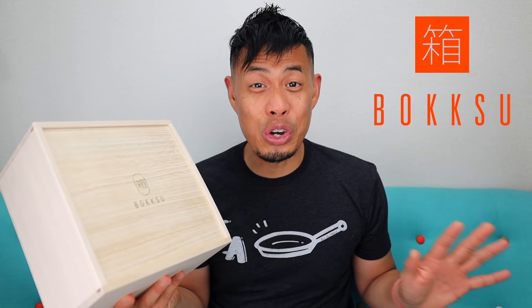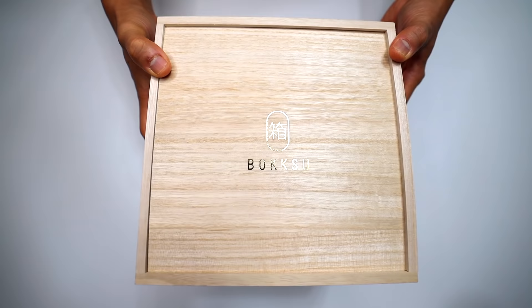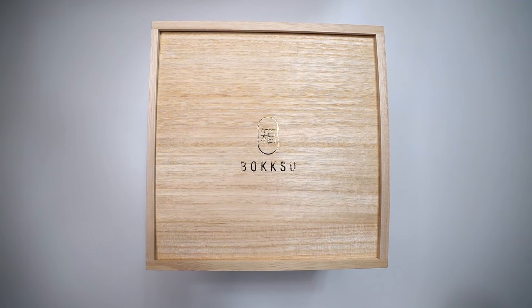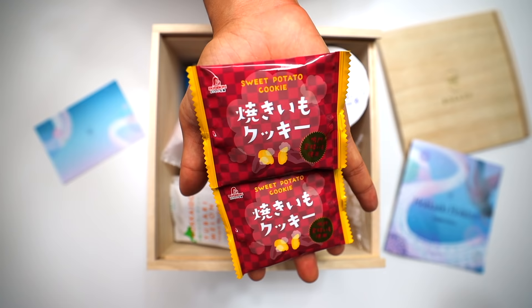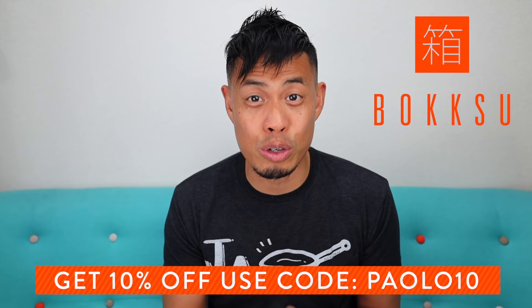Quick shout out to our regular sponsor Bokksu. Bokksu provides a gourmet experience of Japanese snacks delivered to your front door — a perfect holiday gift for those who love Japanese snacks and culture. First time users get a Seasons of Japan box, and from now until December 30th you can get an exclusive handcrafted wooden box with a gold foil design, made in Koga City, Japan by Masuda Kiribako. US residents can also enter to win free tickets to Japan by subscribing by December 31st. Use code palo10 for 10% off and save up to $47.